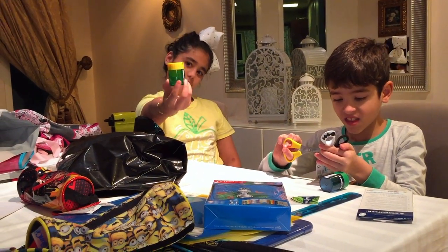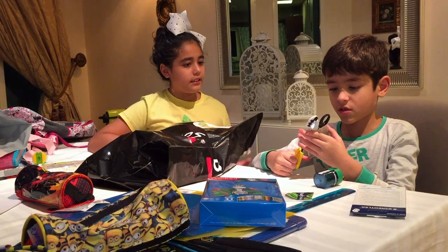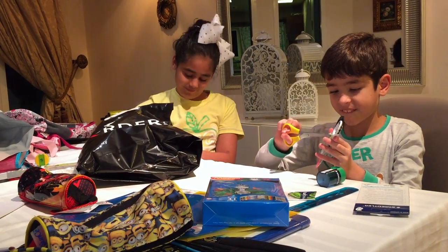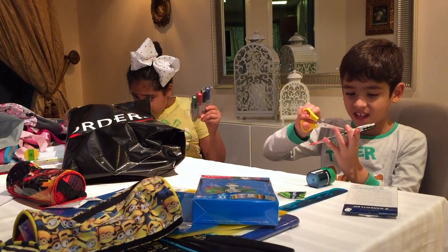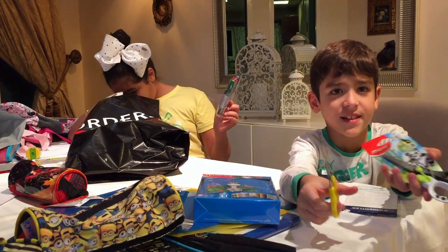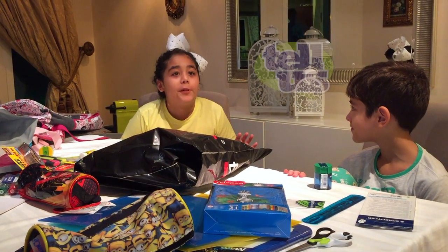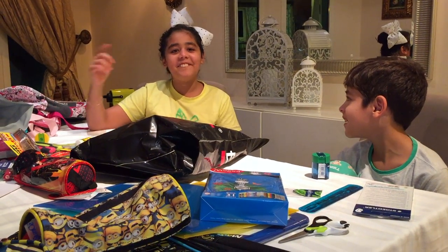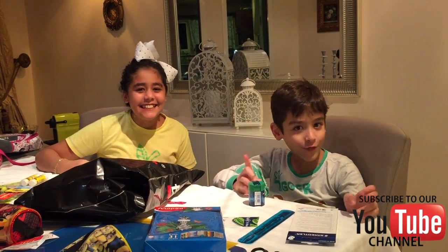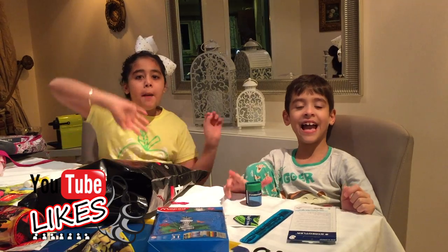Okay so this is my sharpener. We're going to open the rest of this stuff and put it all in our bags to show you later. Bye guys, thanks for watching and don't forget to like and subscribe! Hope to see you in our next video, bye!